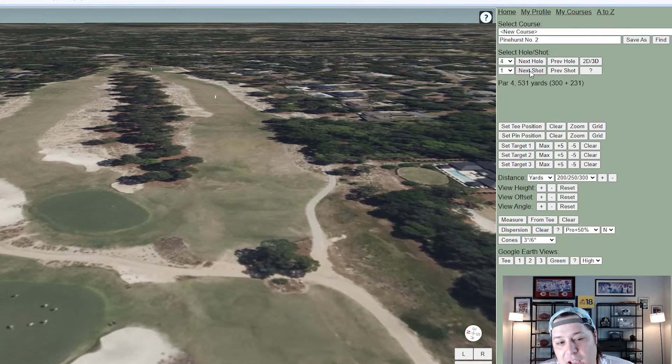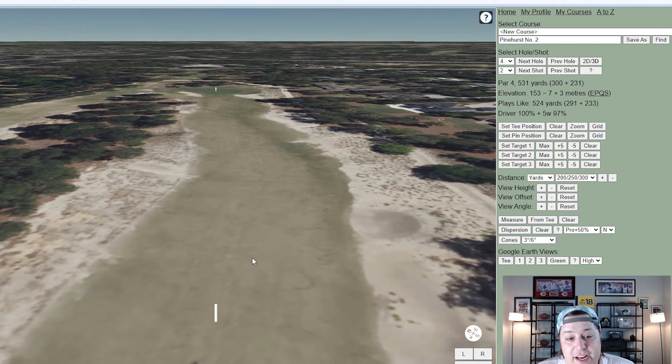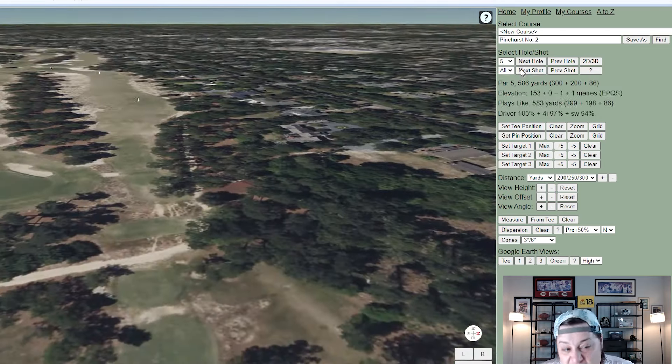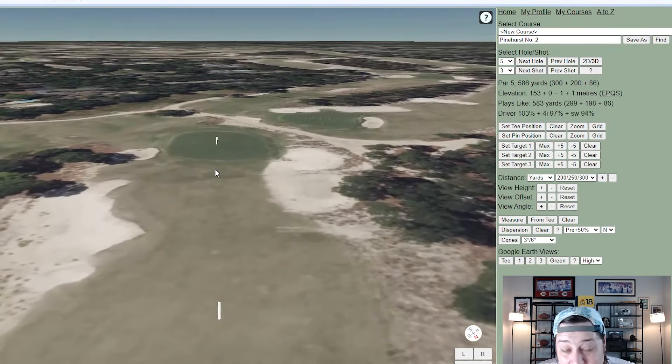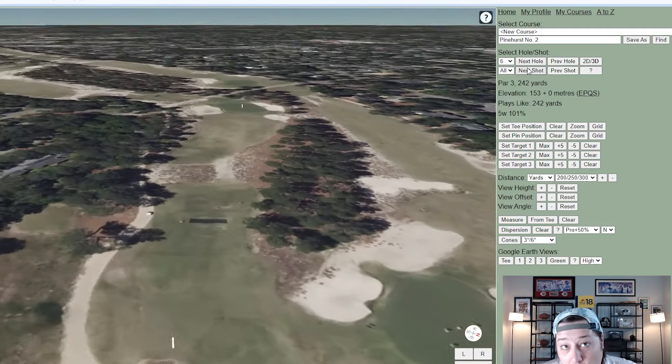Hole five at 586 yards is a par five — actually a little more simplistic green complex than hole four, so you will see some birdies there. Hole six is a 242-yard par three — good luck holding that green complex off the tee. Hole seven at 422 yards is a severe dogleg right; most players will just lay up to the end of the fairway since cutting the corner is nearly impossible.